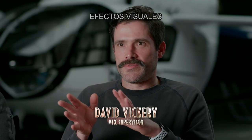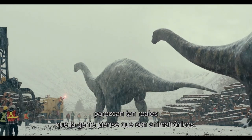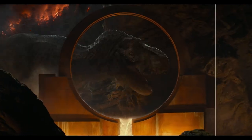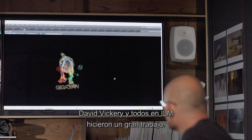The crazy goal in this movie is that we want our digital dinosaurs to be so convincingly real that people think they must be animatronics. David Vickery and everyone at ILM did an incredible job.